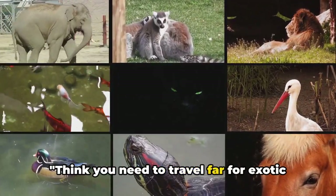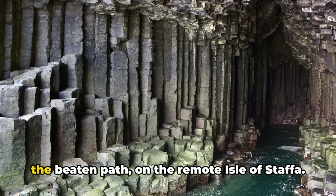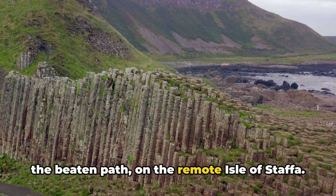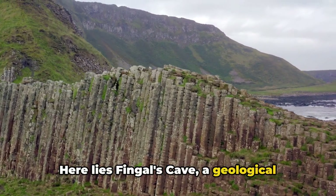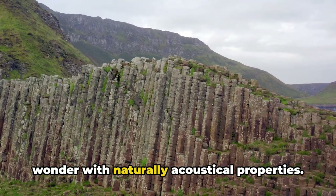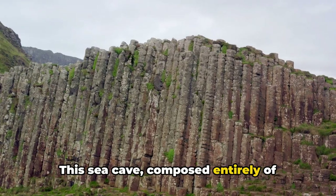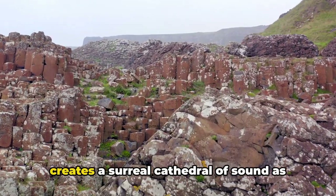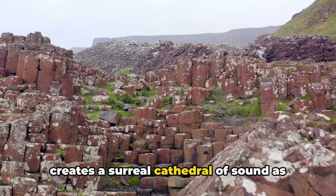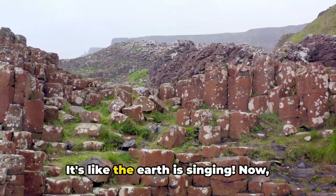Think you need to travel far for exotic wildlife? Think again. Let's start off the beaten path on the remote Isle of Staffa. Here lies Fingal's Cave, a geological wonder with naturally acoustical properties. This sea cave, composed entirely of hexagonally jointed basalt columns, creates a surreal cathedral of sound as the waves echo off the walls. It's like the earth is singing.